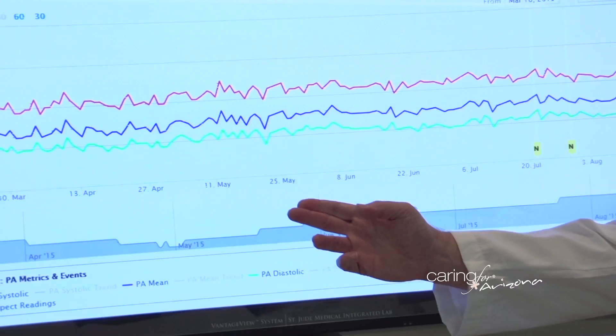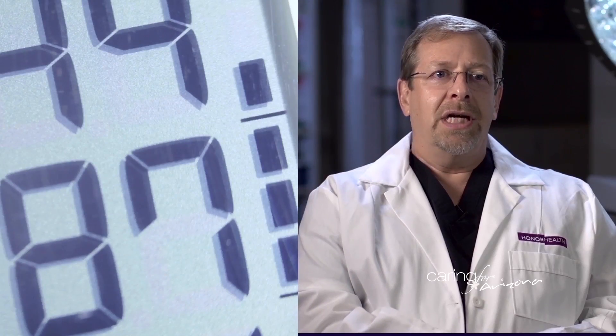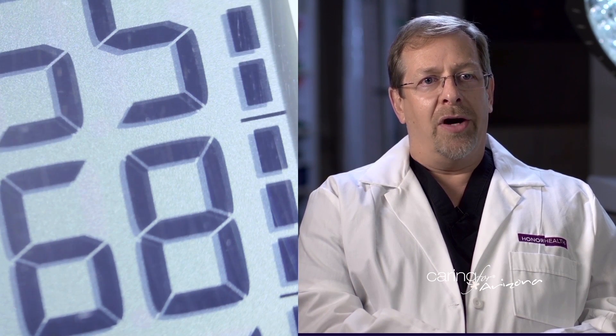They explained to me that this new system would give them advance notice if I'm trending and building fluid in my system, which would cause the pressure in my heart and my lungs to build up, and they would know it because it's broadcast back to their office. The CardioMEMS monitor gives us information on the pressures inside the pulmonary artery, and it's really reliance upon those numbers that allows us to make intelligent and more importantly effective medication adjustments to keep our patients out of the hospital.